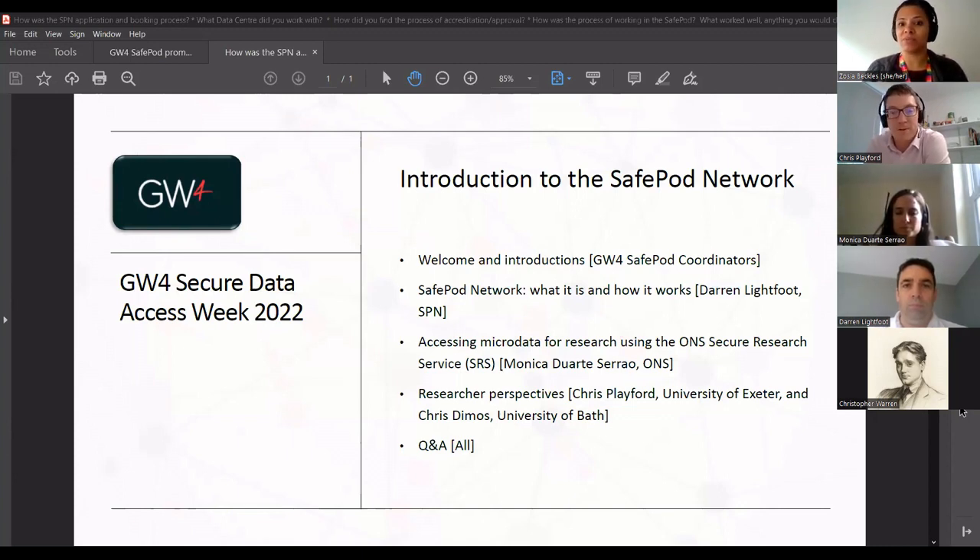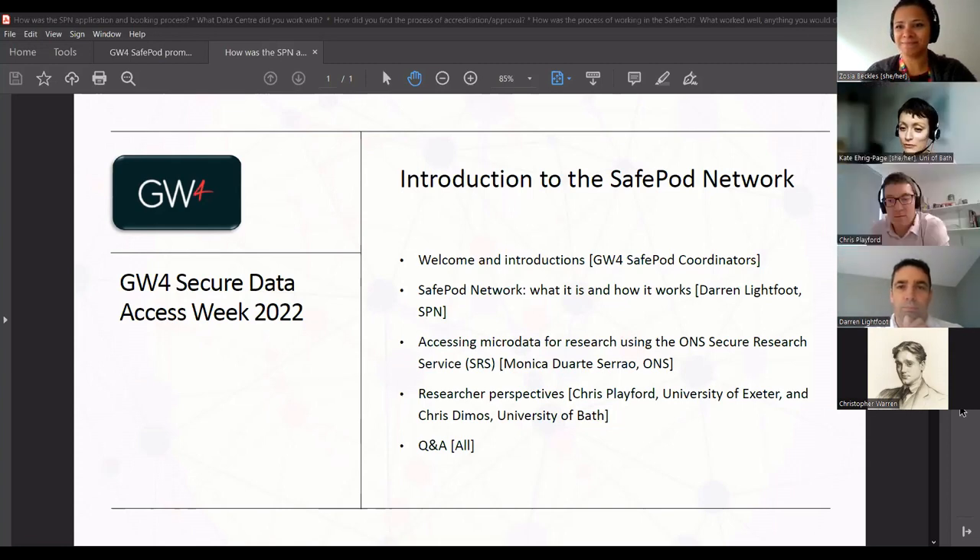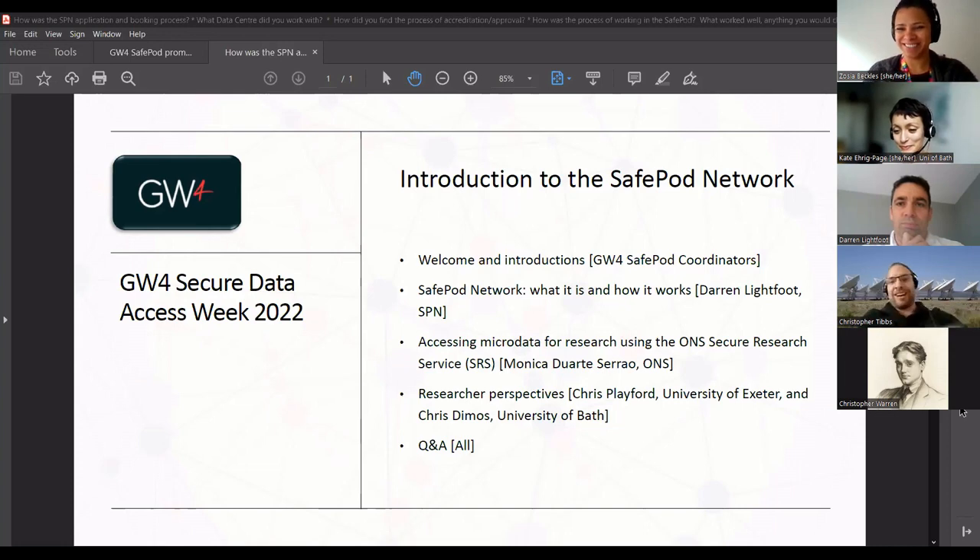I thought it might be useful to put a face to the names for the Safe Pod coordinators at Bristol, Bath and Exeter. I'm Sasha Beckles, one of the Safe Pod coordinators here at the University of Bristol. Kate said hello from the University of Bath, and Chris Tibbs confirmed he's here from Exeter, where they have two support coordinators - both called Chris.